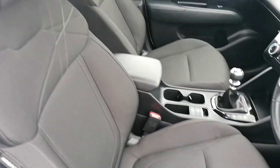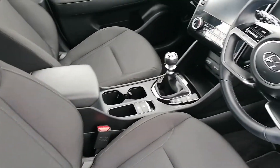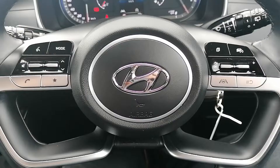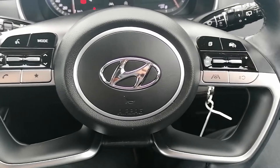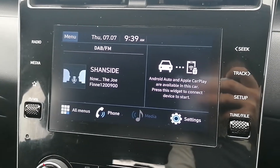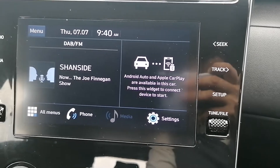It's finished in a black cloth interior. It's got a front armrest, electric windows and electric mirrors. It's got a multi-functional steering wheel with built-in cruise control, radio and phone controls. It's got a touchscreen radio with built-in Bluetooth, and also Android Auto and Apple CarPlay available.